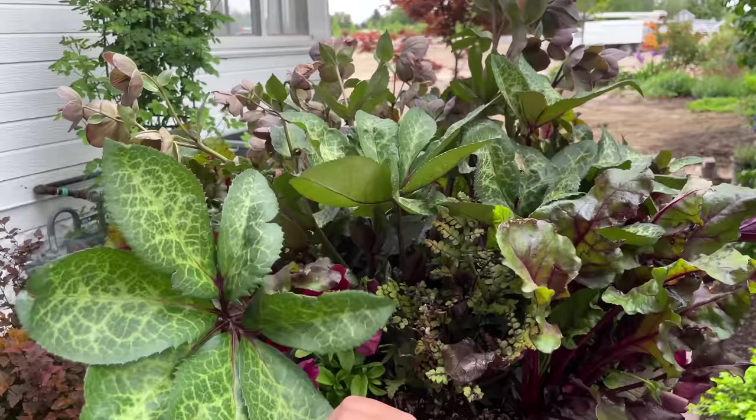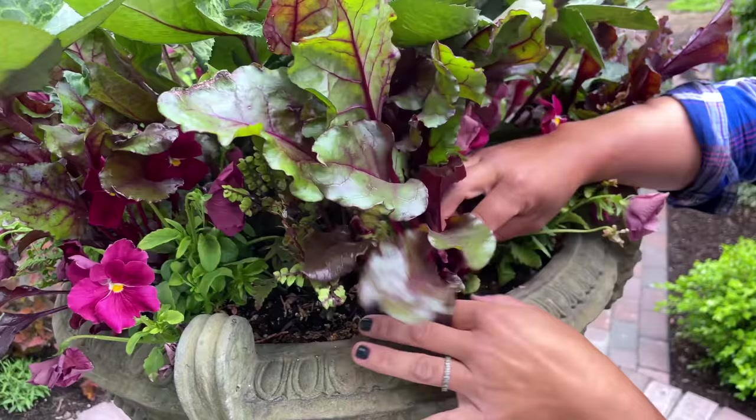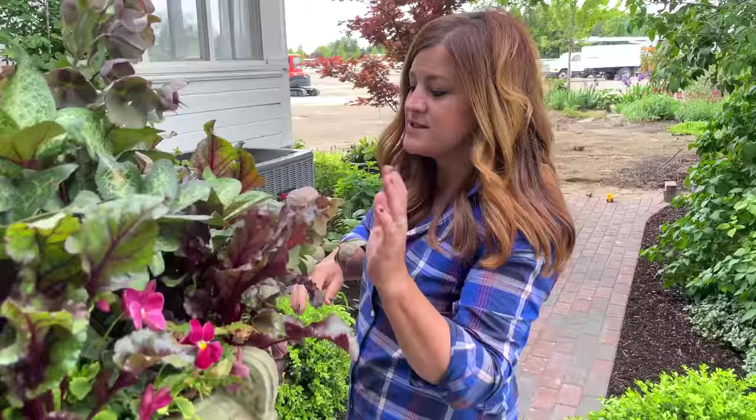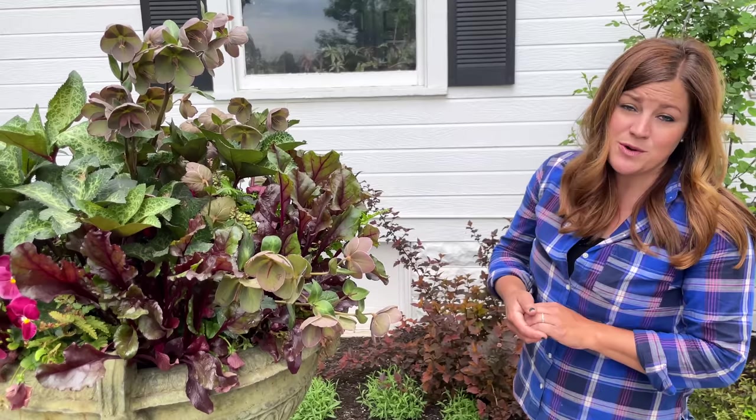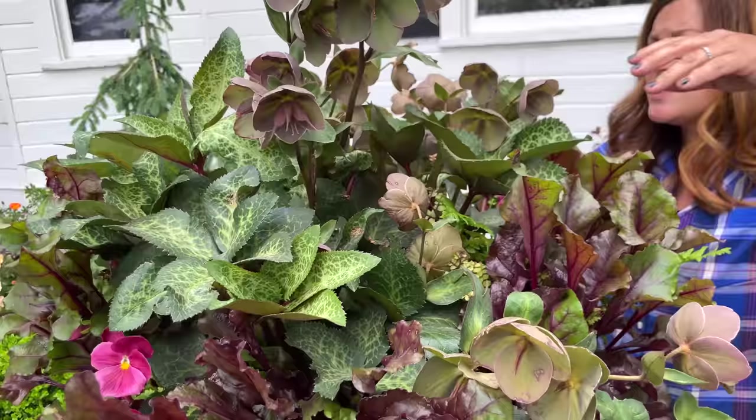This container I planted in the spring is still looking really good. I've got some hellebores in here — look at the leaves, so gorgeous with the dark burgundy stems — it looks great with the rose pansies. We've got bull's blood beets in here. It's on drip; I planted it, watered it in, and haven't touched it since. I haven't groomed it and it still looks really great — that's a win.